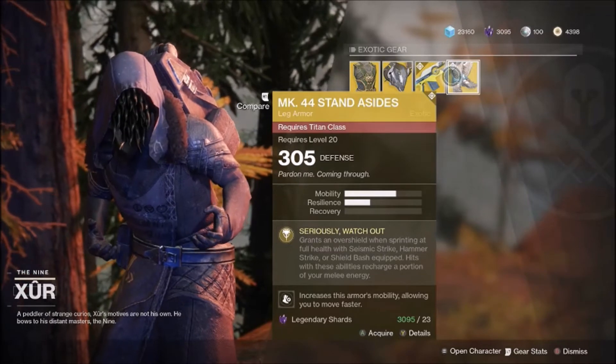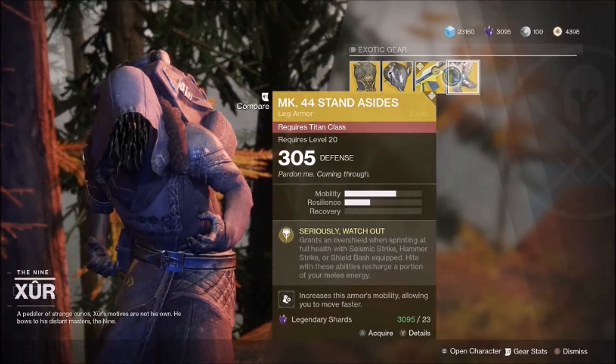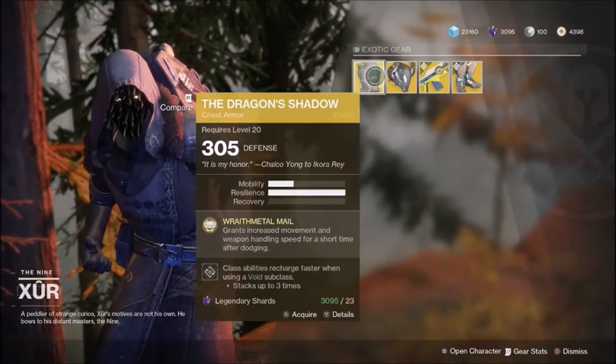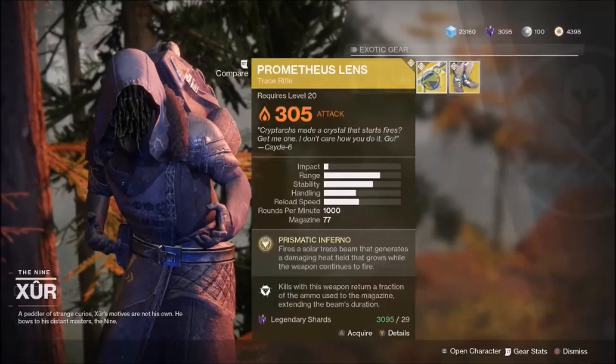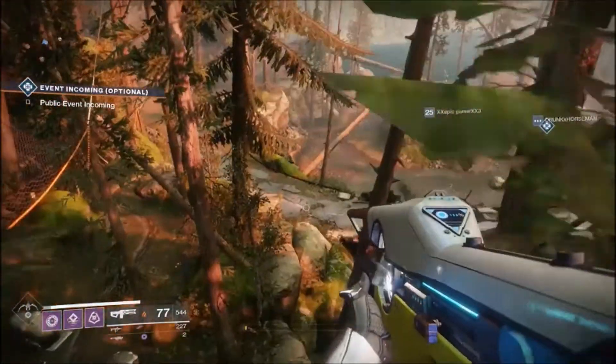Then we got the returning D1 exotic MK44 Stand Asides, which grants an overshield when sprinting with one of the charged melees. Hits with this ability can charge a portion of your melee energy as well - that's using your Seismic Strike, Shield Bash, or the Hammer.